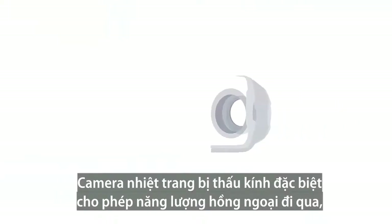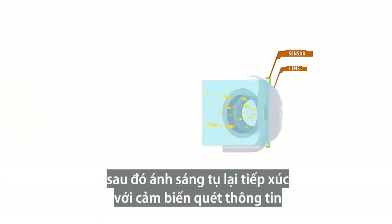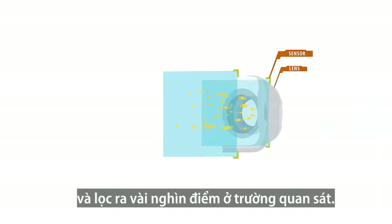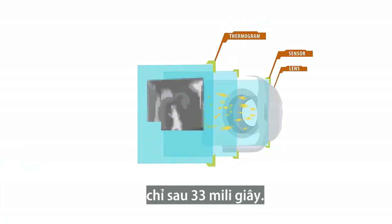A thermal imaging camera features a unique lens that allows infrared energy to pass through it. The focused light then hits a sensor that scans the information and draws from several thousand points in the field of view. Through this process, an intricate temperature pattern known as a thermogram is created, which only requires 1/30th of a second to develop.